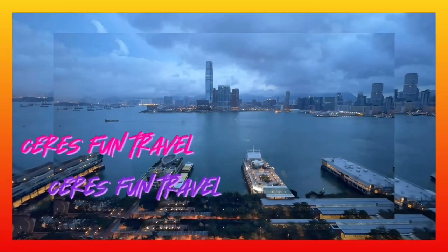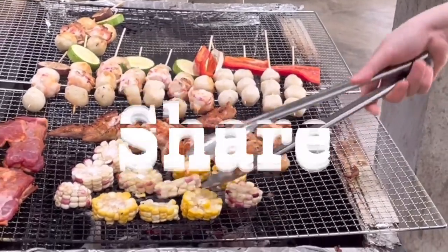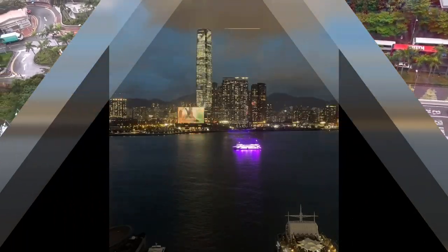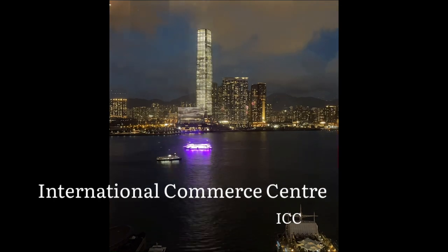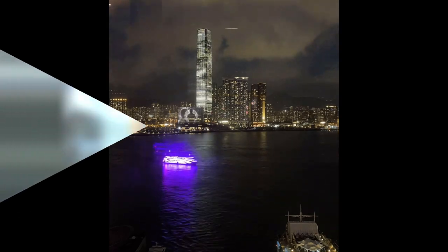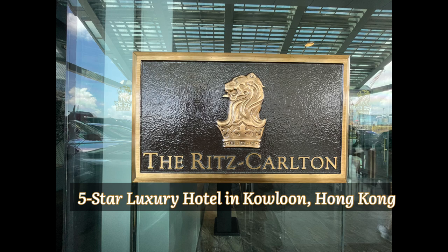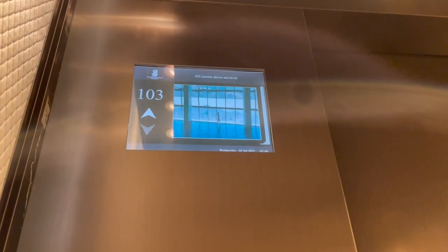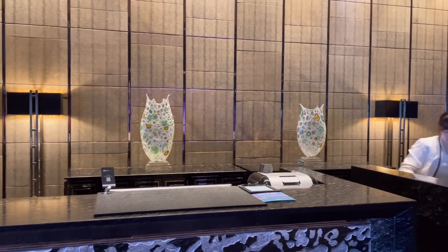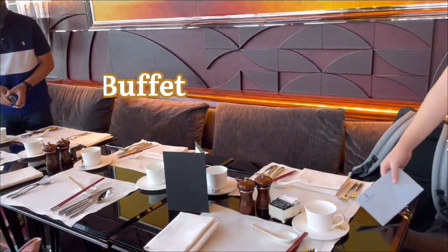Hi guys! Welcome back to Sir's Flags! The International Commerce Center, or ICC, is the tallest skyscraper in Hong Kong with 118 floors. Ritz Carlton occupies the upper floors from 102 to 118th floor of ICC overlooking Victoria Harbour. Today, I'll be sharing with you our breakfast buffet at the Lounge and Bar of Ritz Carlton, Hong Kong.